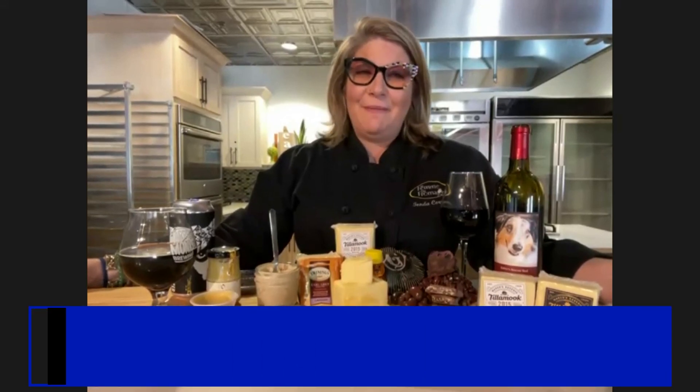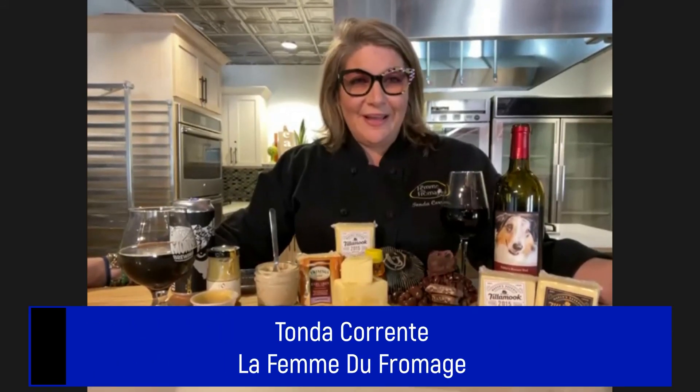I'm Tonda Carrenti from La Femme de Formage in Orlando, Florida. I have had a blast, and I really hope you've enjoyed my board. I hope you have a fantastic National Cheddar Day. Bye!